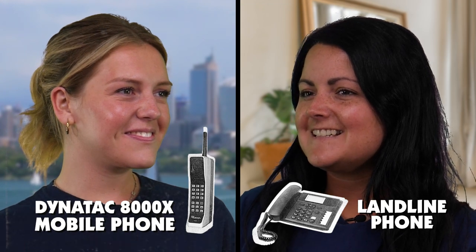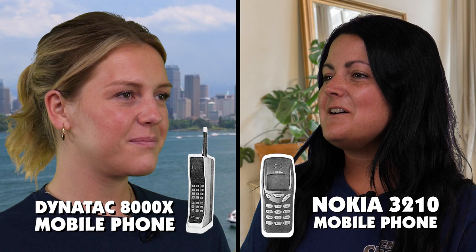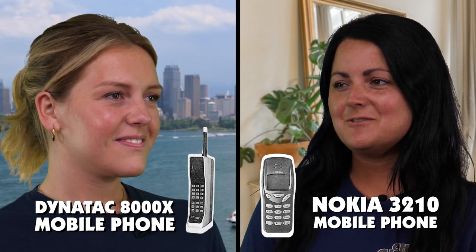Yeah, I'm great, but you sound like you're outside. I am. It's my new phone — it allows me to make calls wherever I am in the world. Well, that sounds great, but can you video call people? Yep, actually, Gemma's calling me right now. Hang on, I'll just dial her in.